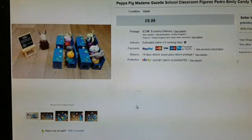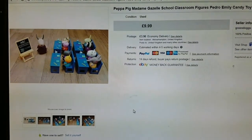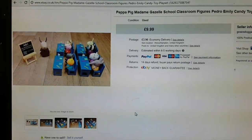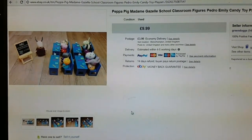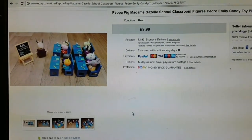Next thing was this Peppa Pig school set for £9.99. Got this in a massive job lot of Peppa Pig from the car boot a few weeks ago. I think it's all gone now — all the Peppa Pig stuff that I bought has actually sold.